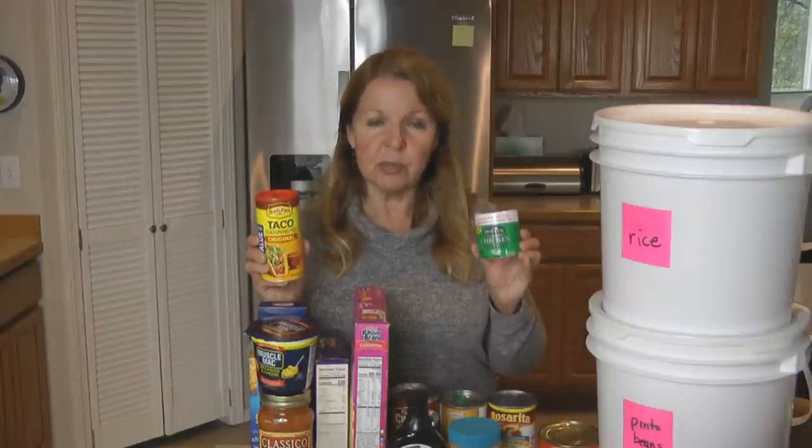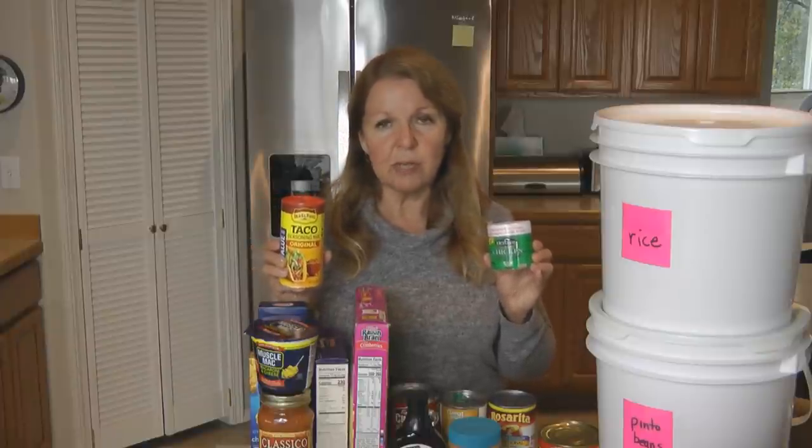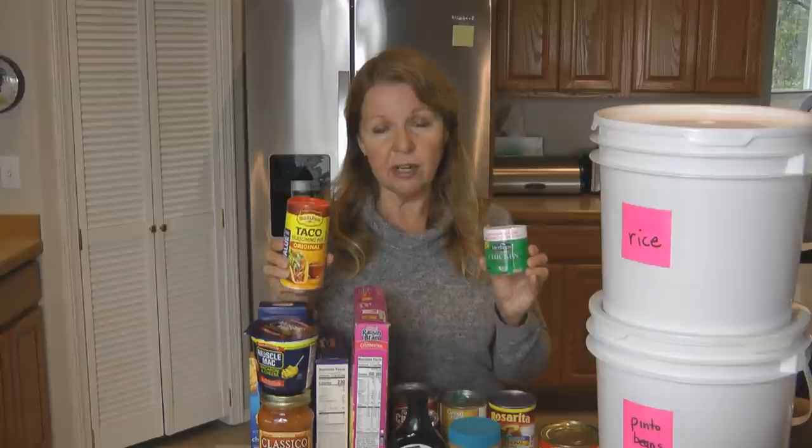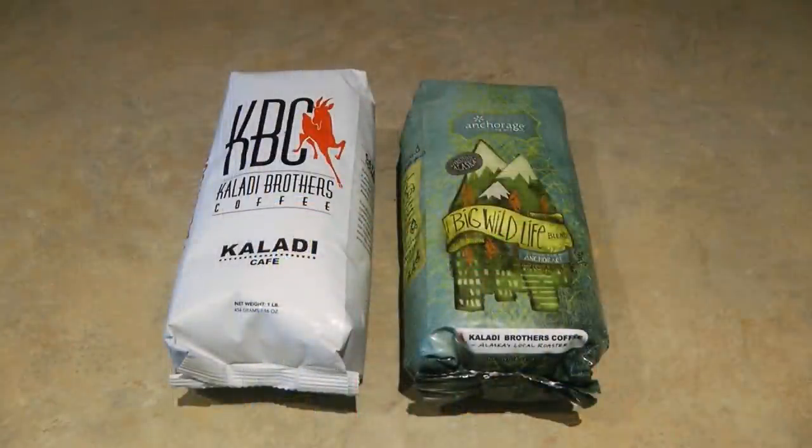If you need to do some basic cooking, make sure you have things like bouillon cubes, salt, pepper, seasoning mixes, and oils — the things that would allow you to prepare the foods you have. Look on the back of the packages to see what additional ingredients are required and make sure you have a supply of those. If you like coffee or tea, get a package of those too.